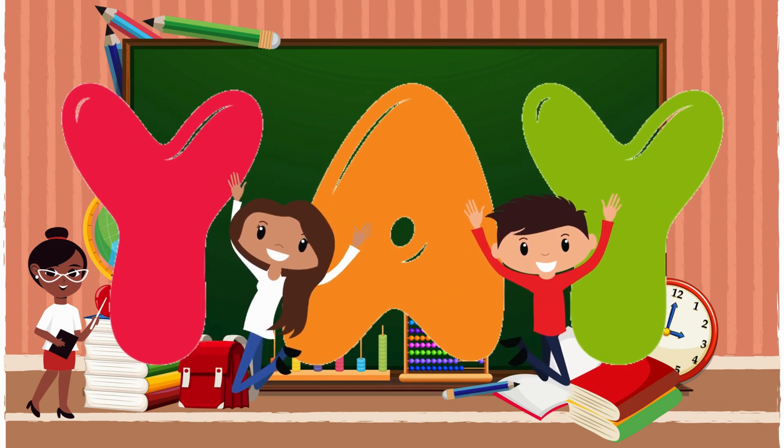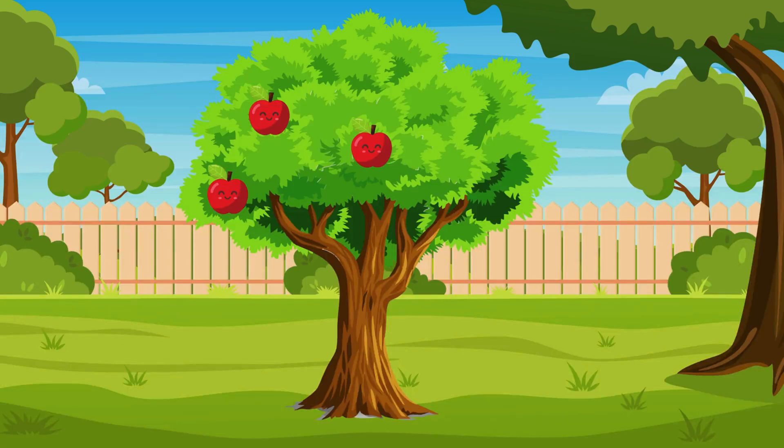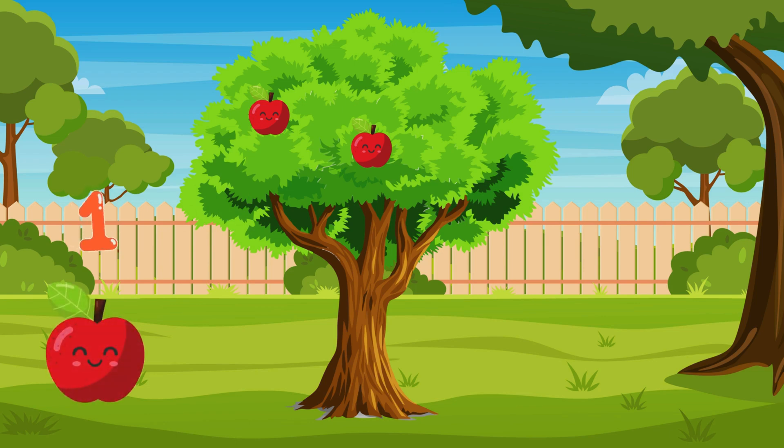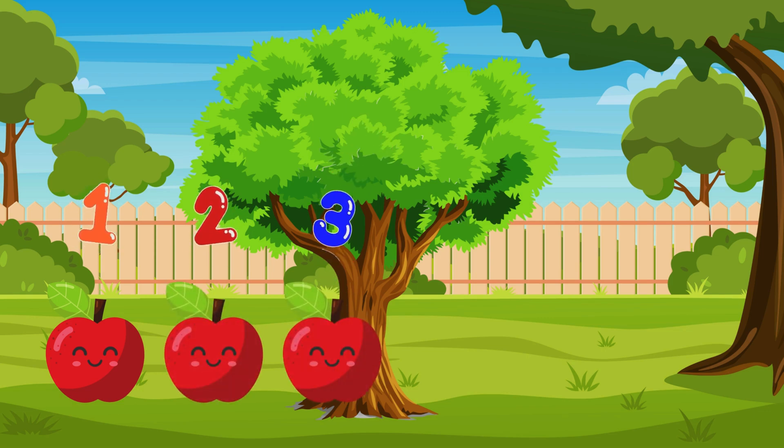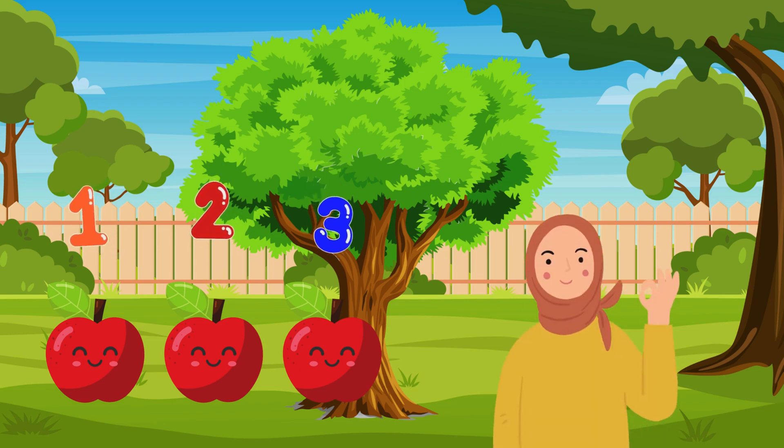You're doing amazing! Now let's count the objects together. How many apples do you see here? 1... 2... 3. There are 3 apples! Great job!